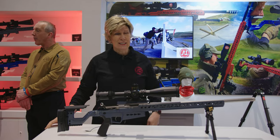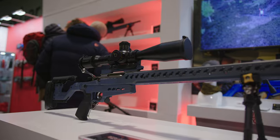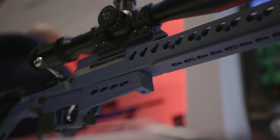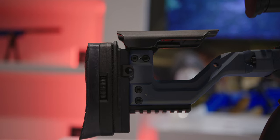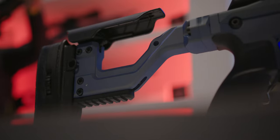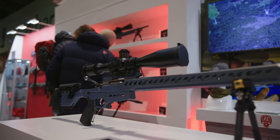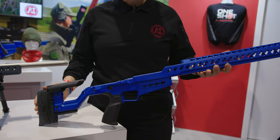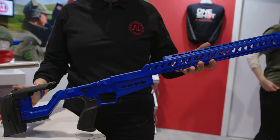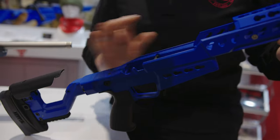This is our chassis system that fits the Tikka T3 rifle barrelled action. We also have one for the T1X rimfire, and we have them for the Remington 700 platforms — both rimfire and full bore. The difference between them is the length of the forend; for the rimfire they're shorter. The barrelled action literally drops in and is torqued onto the action screws.